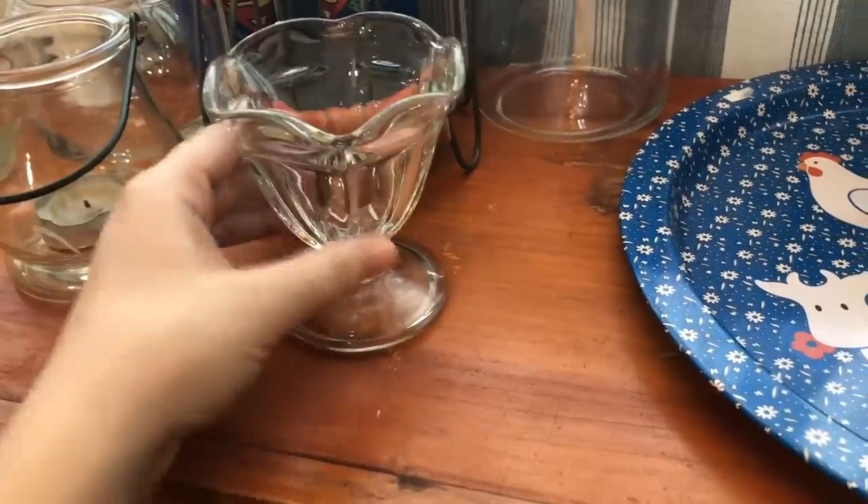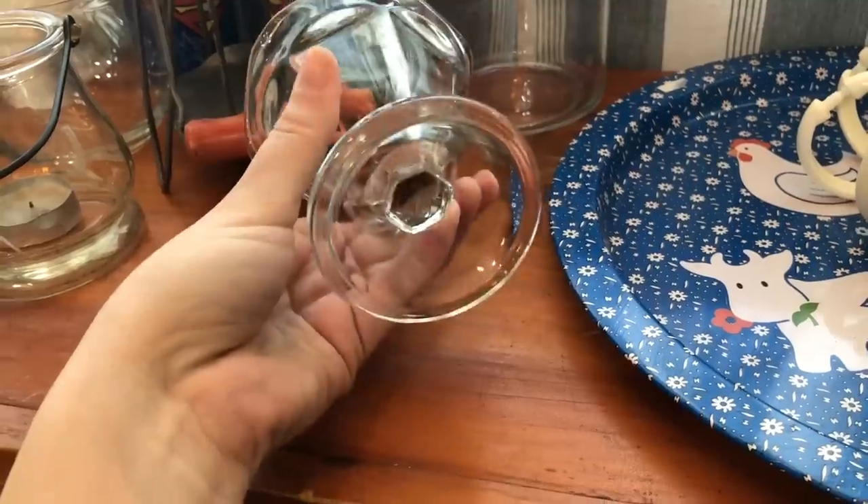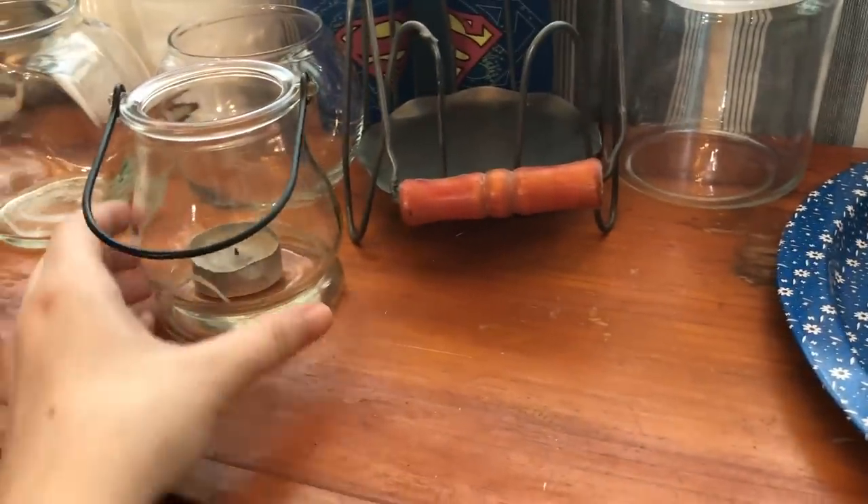And then this is just a little glass sundae dish — I thought it was kind of nice for free. You can't beat that price. I'll go ahead and try to resell that in my booth.